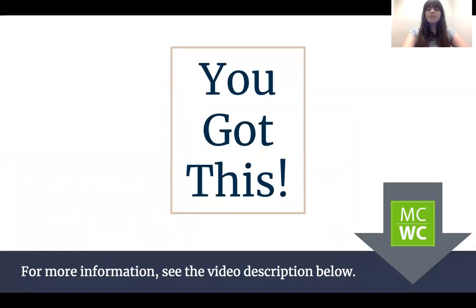I hope this video has been of some help to you. If you have any questions about the exam, check the description for contact information and a link to the MC Writing Center, where you can receive one-on-one assistance prepping for the WPE or any other writing assignment. And remember, you've got this.